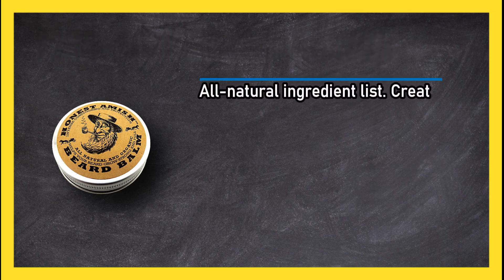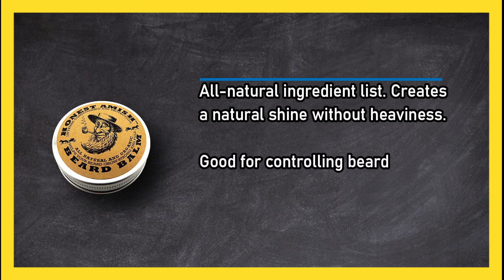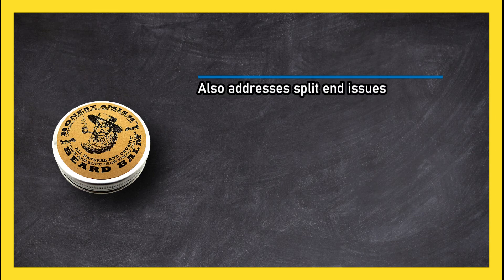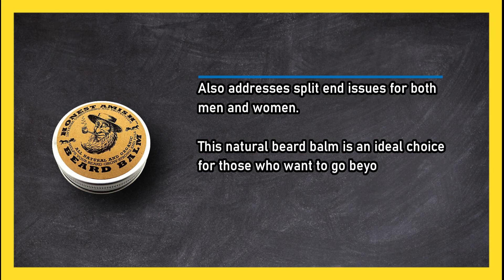At number 2: Honest Amish leave-in conditioner. All natural ingredient list creates a natural shine without heaviness. Good for controlling beardruff and beard itch. The leave-in conditioning formula keeps beard manageable all day. Also addresses split end issues for both men and women.